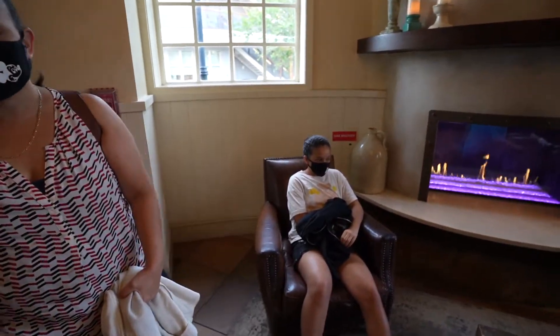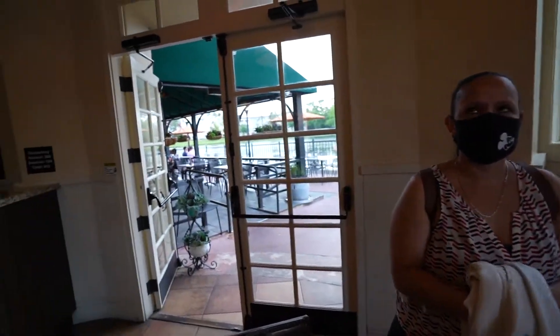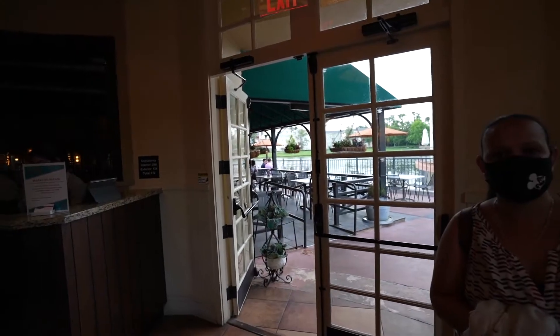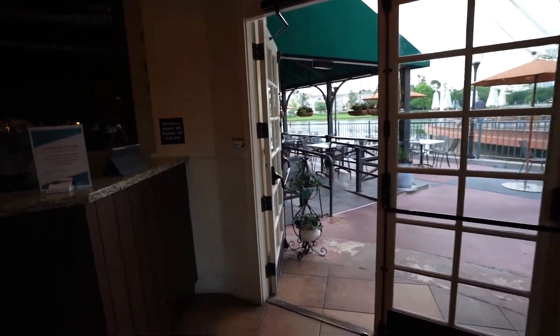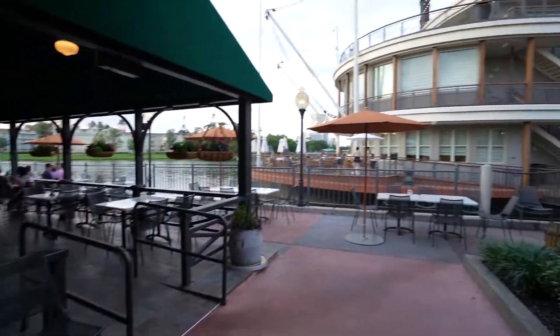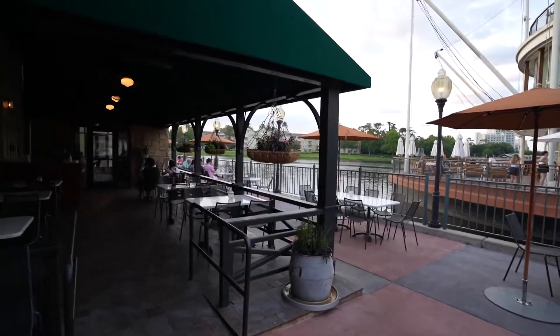So here we are guys, we're just waiting here in the lobby before we're seated. First thing I noticed is that if you sit on that patio, it looks beautiful — you get to see Saratoga Springs from here. Also, you will be next to Paddlefish if you get seated outside, which is beautiful.